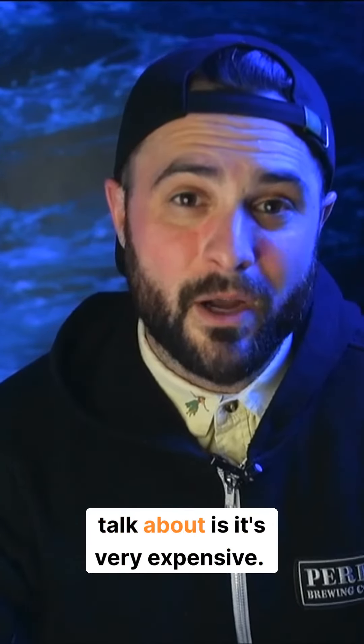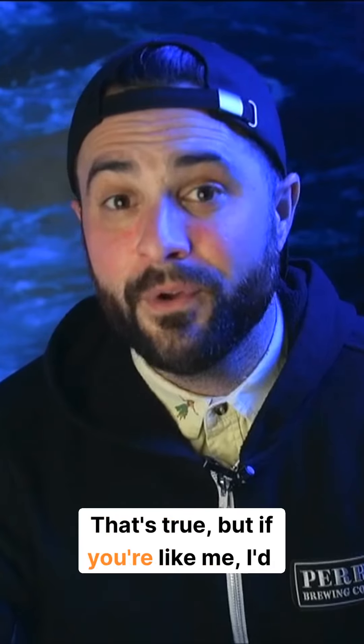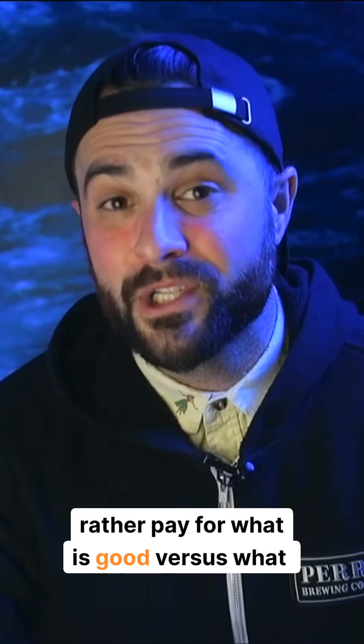One of the things people talk about is that it's very expensive. That's true, but if you're like me, I'd rather pay for what is good versus what is cheap.